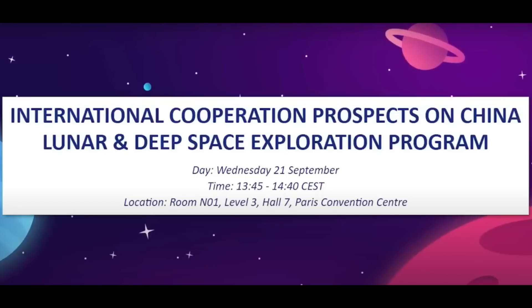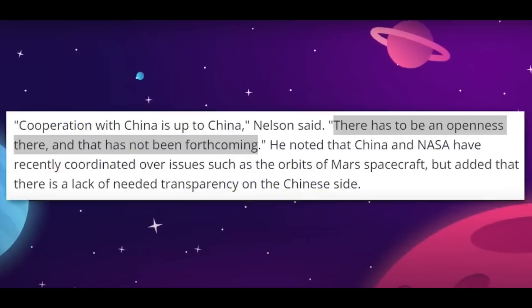For the past year, the Chinese taikonauts have been updating and installing equipment on the Tianhe. The Mengtian lab module is mainly designed for scientific tests and is equipped with a multitude of laboratory cabinets for scientific experiments. China has received about 30 proposals for joint experiments from other countries or space organizations to be performed on the Tiangong-3 and has accepted 17. However, none of the accepted proposals are from the USA.